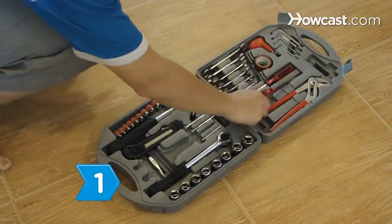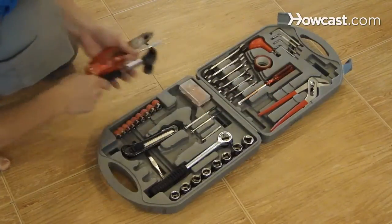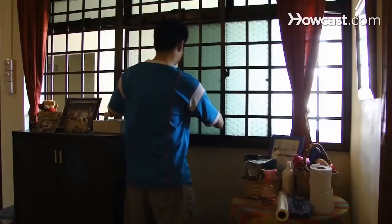Step 1. Fix the places around your home that are poorly insulated or that allow air to leak in and out, so your new air conditioner will perform at its best.